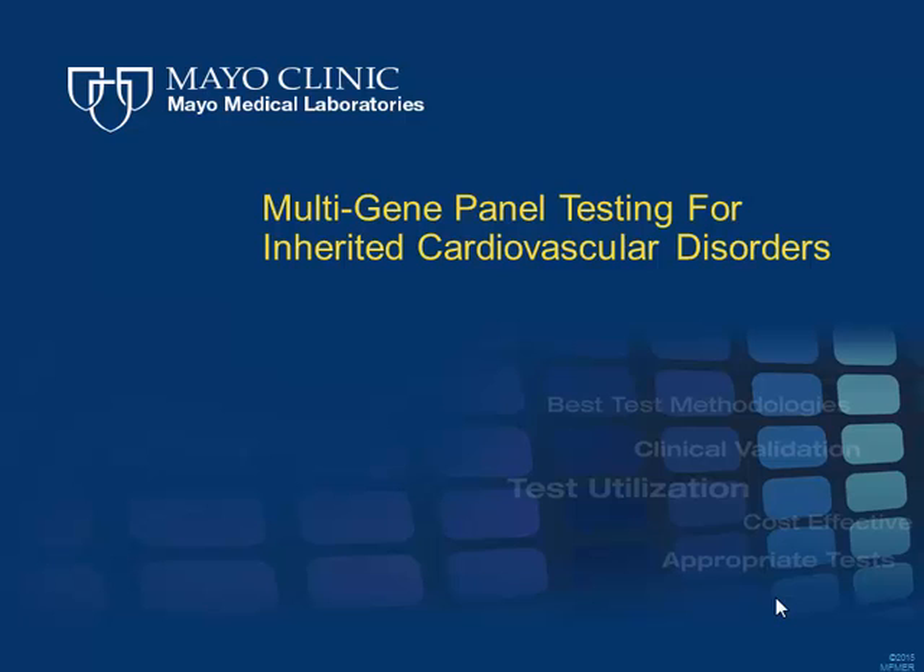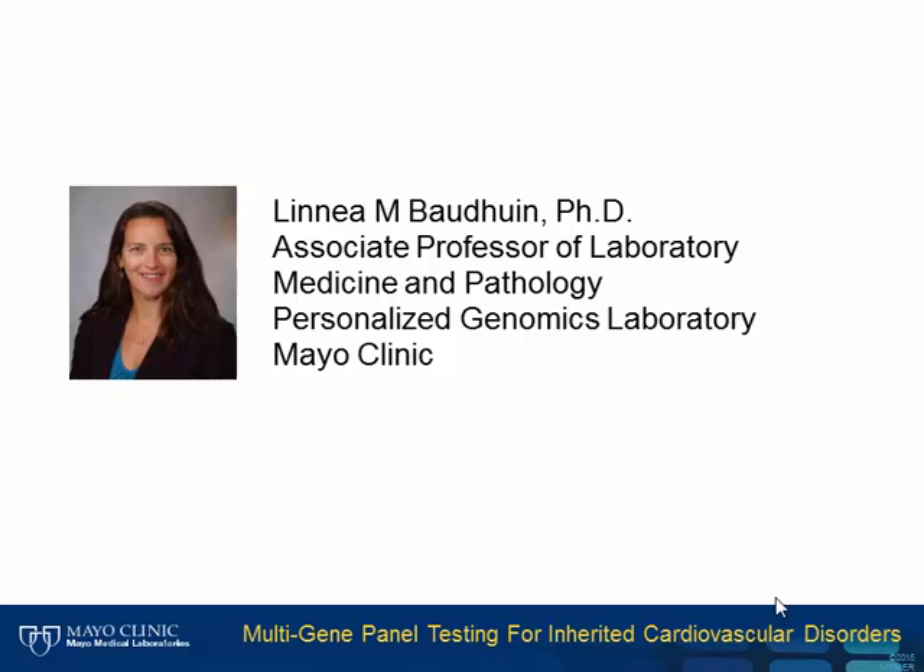Welcome to Mayo Medical Laboratories' Hot Topics. These presentations provide short discussion of current topics and may be helpful to you in your practice. Our speaker for this program is Dr. Linnea Bodwin, an Associate Professor of Laboratory Medicine and Pathology at Mayo Clinic, as well as consultant in the Personalized Genomics Laboratory, Clinical Genome Sequencing Laboratory, and Cardiovascular Laboratory.